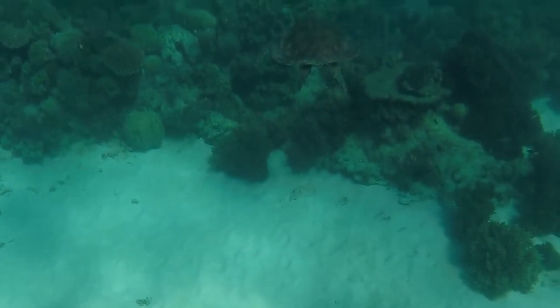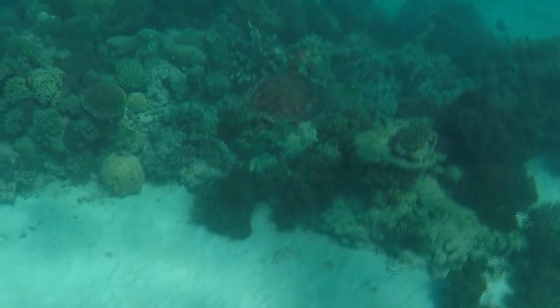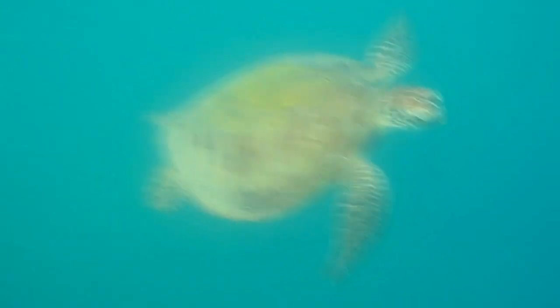Whichever tour you take, I found weather is the determining factor. To avoid seasonal crowds and still enjoy great weather, I recommend April to late July. Experiencing the Great Barrier Reef definitely won't disappoint.